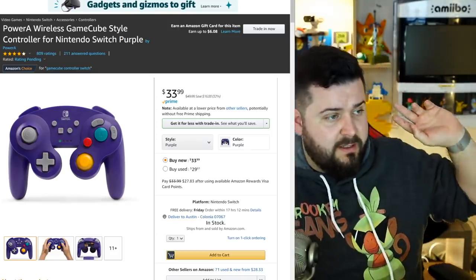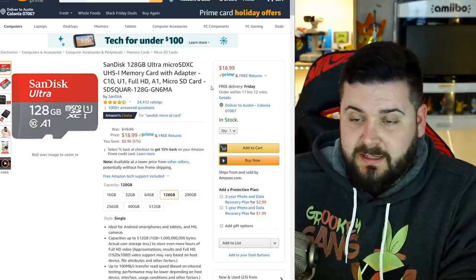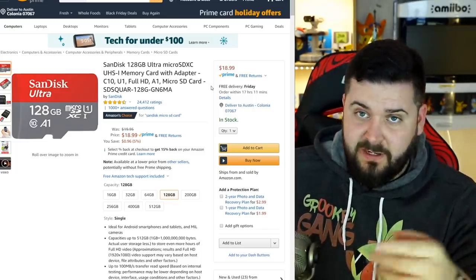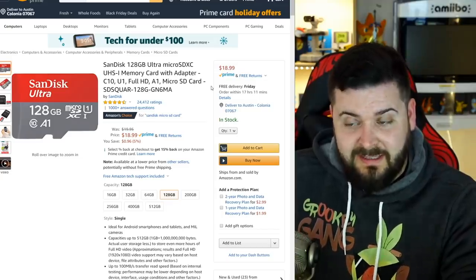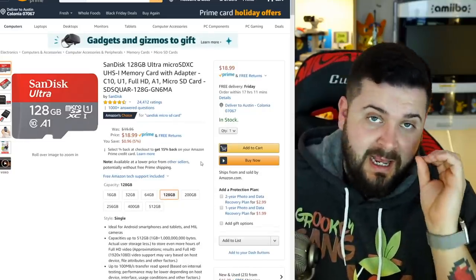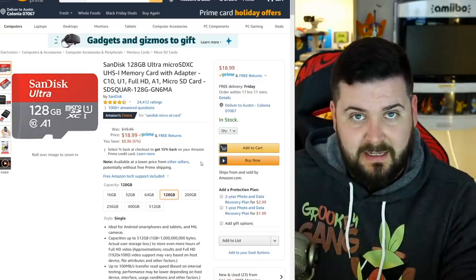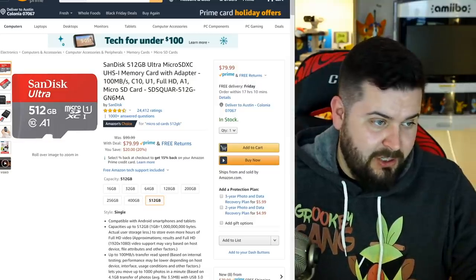Two more things before we get into games. First, SD cards — here's the 128GB SD card, normally $20, it's a dollar off. You can't get much cheaper than $20 for a microSD card. All the games I'm going to be talking about in this video are physical, not digital, but you should still have some SD card in your Nintendo Switch. 64GB is $12, and memory is ridiculously cheap on Black Friday. Do not buy off-brand SD cards — cheap Chinese SD cards can falsely advertise storage capacity. Buy from reputable companies like SanDisk. If you want to go a little nuts, you can buy a 512GB — half a terabyte — for $80. I do not recommend the 1TB SD cards as they are still $300.